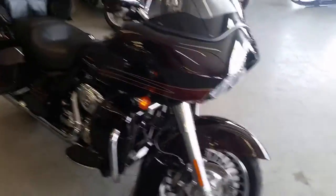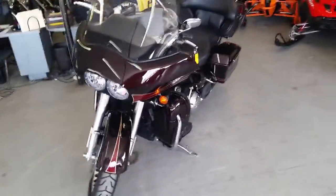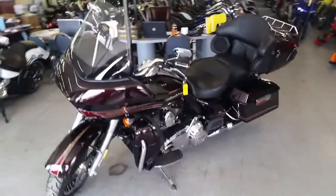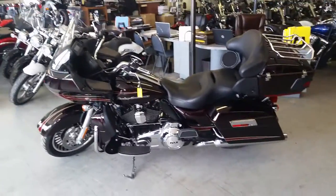Visit our website, ApprovalPowerSports.com. We got guaranteed financing for anybody looking for a Harley — all you got to do is call and ask for Andrew. We got over 450 used bikes in our showroom for sale.